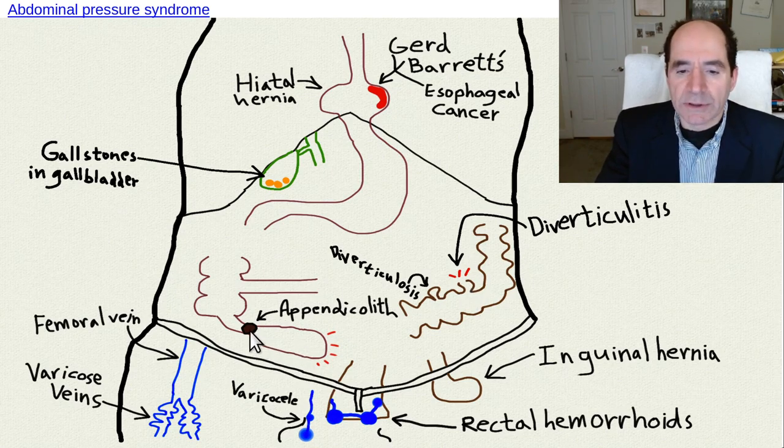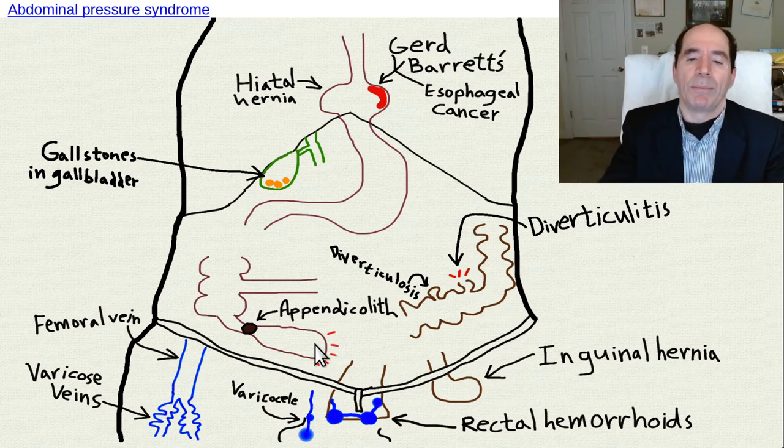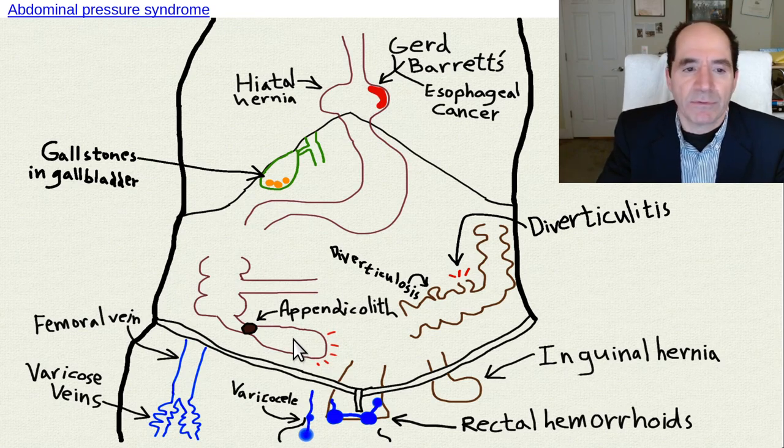Dry stool means you form stool balls like rocks called fecaliths - feces, plus lith meaning stone. It happens in the appendix, where it's called an appendicolith. It blocks the connection between the appendix and the cecum. The mucus glands in the appendix continue to secrete mucus, can't get past the stone, and the appendix swells and pops. That's why meat eaters and processed food eaters - there's no fiber in meat - have a lot more appendicitis. I've had to drain seven abscesses on the same patient from perforated appendicitis.